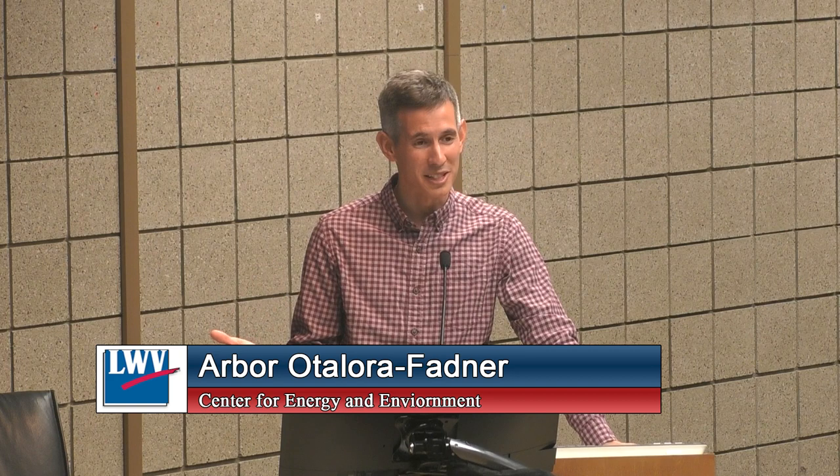Sure thing. My name is Arbor Tyler Fadner. I am a program coordinator at Center for Energy and Environment. I'm very happy to be here talking to you all about heat pumps this evening. This presentation is: what is all the ado about heat pumps? Why is there all this buzz happening about heat pumps? As a poll of the room — who here has heard about heat pumps before? Who here has heard a lot about heat pumps? So we've got some good awareness about heat pumps in the room.